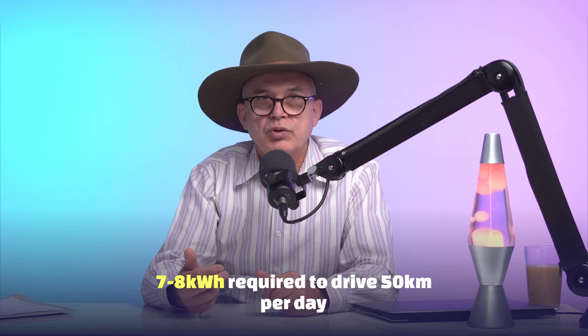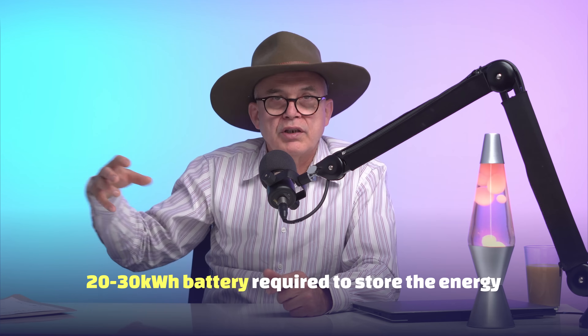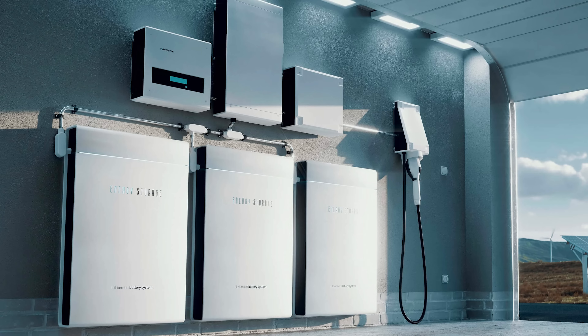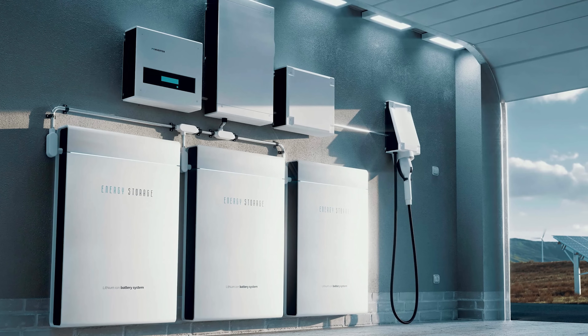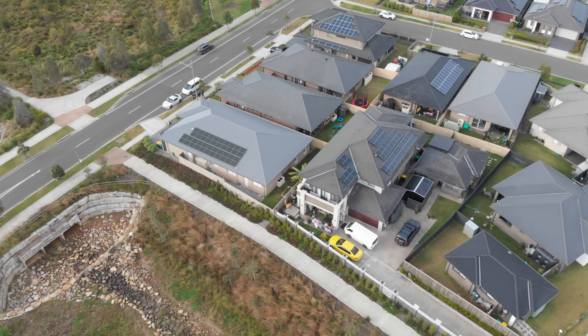If you have three EVs, that's 24 kilowatt hours. So a 20 to 30 kilowatt hour battery bank might be required to store electricity from the solar system to have it available at night. And now you may have to double the battery and probably double the solar system too. Then the question is: is your roof big enough to actually handle it?